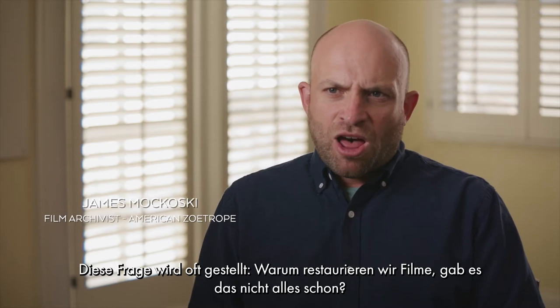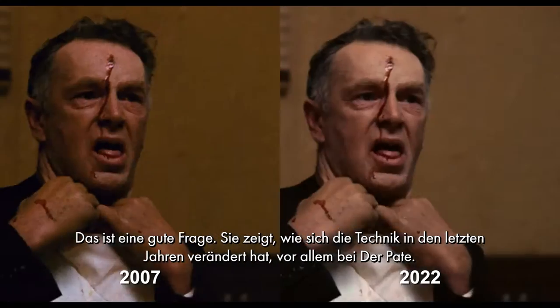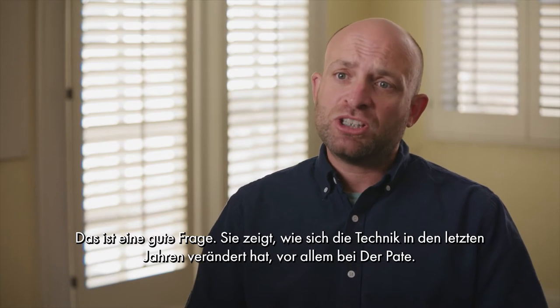This question gets asked a lot about why do we go back and restore films — haven't we done it before? It is a good question and it shows how technology has changed over the last so many years, and especially with The Godfather.